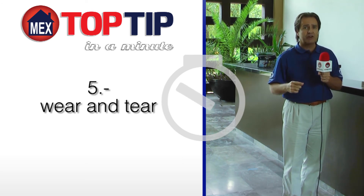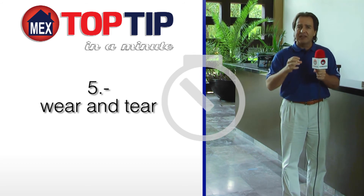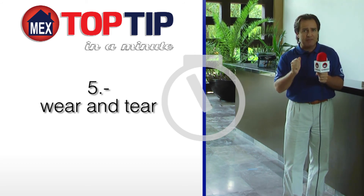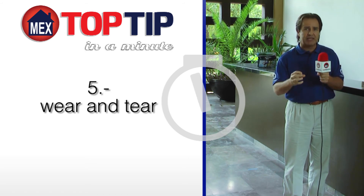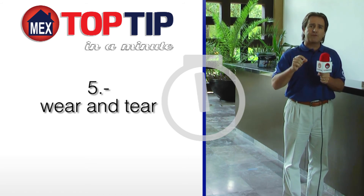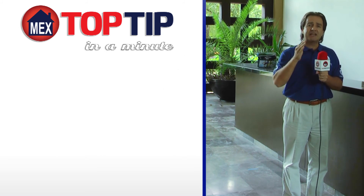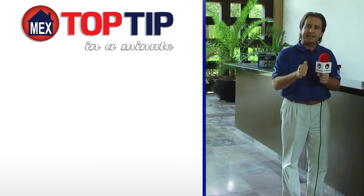Five, wear and tear. Vacation properties usually receive higher usage and a little rougher treatment, whereas the long-term rental on average receives a bit more TLC — that tender love and care. So you should work in a small budget for repairs and replacements on these properties. I'm Thomas Lloyd and this has been Top Mexico Real Estate's Top Tip in a Minute.